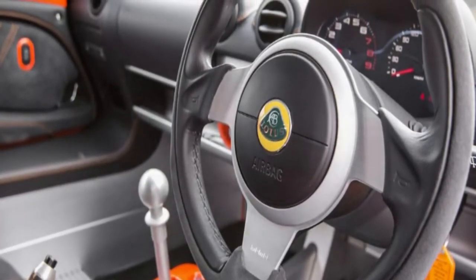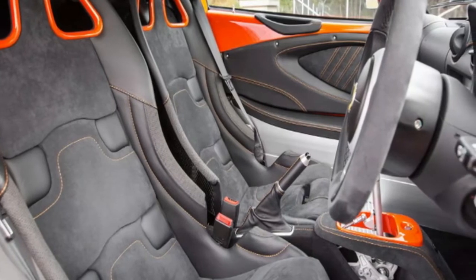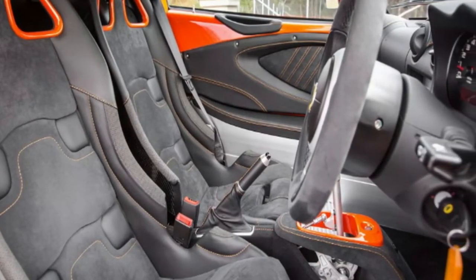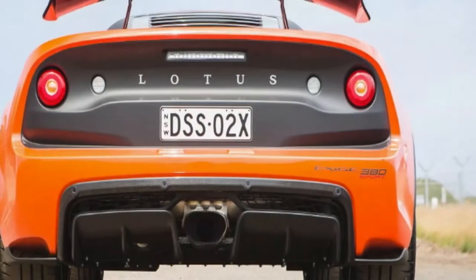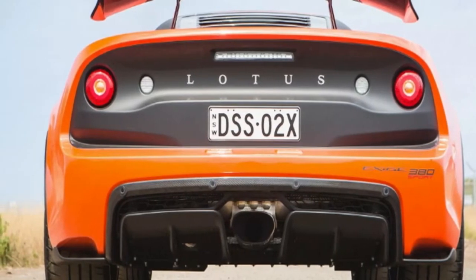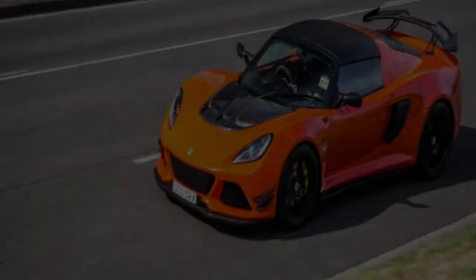For about $155,000, this top-spec 2018 Lotus Exige Sport 380 can be yours — add another $15,000 for options — and for that money we struggle to think of another sports car that can do 0 to 100 km/h in 3.7 seconds as a manual and achieve the lap times the Exige can with ease.